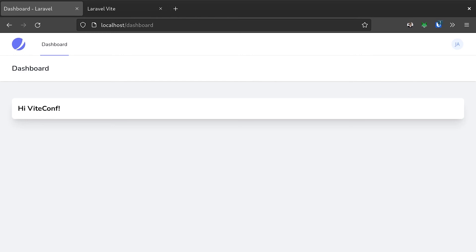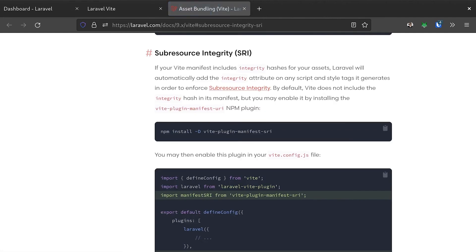Next up, I'd like to talk about a few advanced features. The first one is sub-resource integrity. This is a web browser security feature to ensure that the scripts you're loading have not been manipulated since you compiled them, perhaps by a dodgy content delivery network. This feature was recently added by my good friend and co-worker Tim McDonald. To enable sub-resource integrity, the only thing you need to do is add the Vite Manifest SRI plugin by Maximo Messini, which will automatically add integrity hashes to your Vite manifest on build. The Laravel framework integration will automatically detect these and add the integrity hash to your script and stylesheet tags. We also support content security policy or CSP nonces, as well as other arbitrary attributes for things like Turbo.